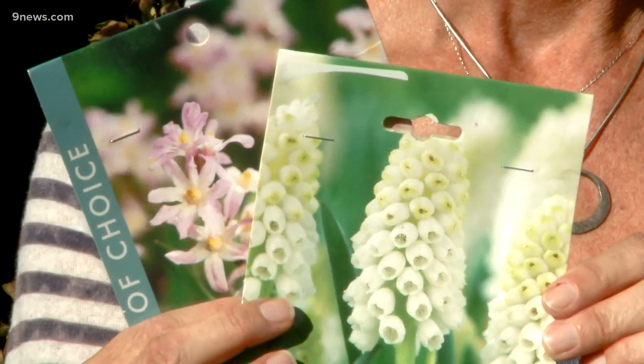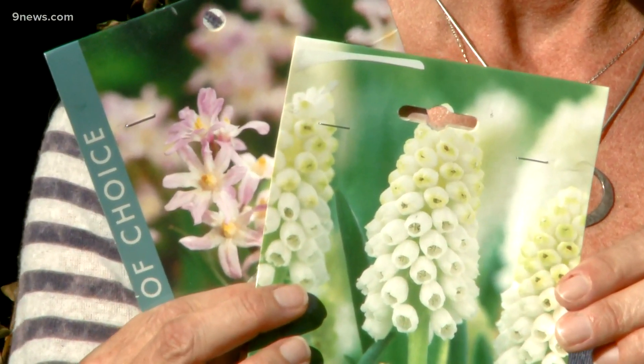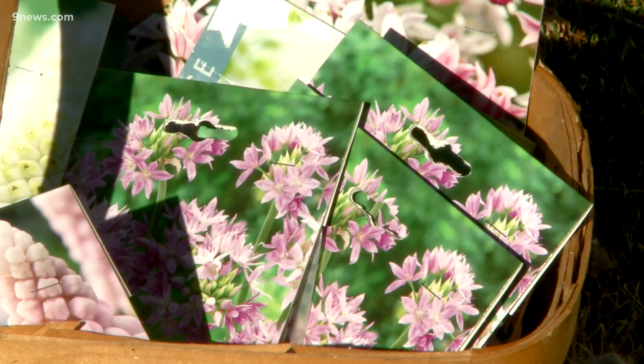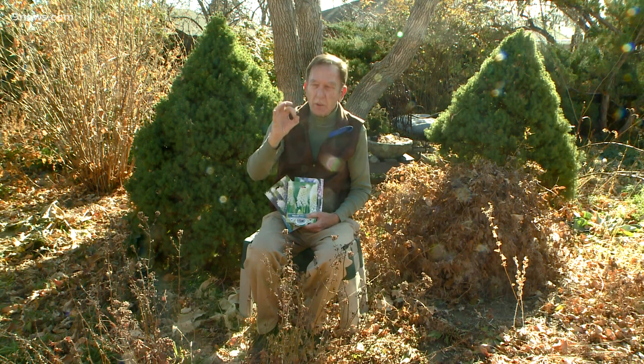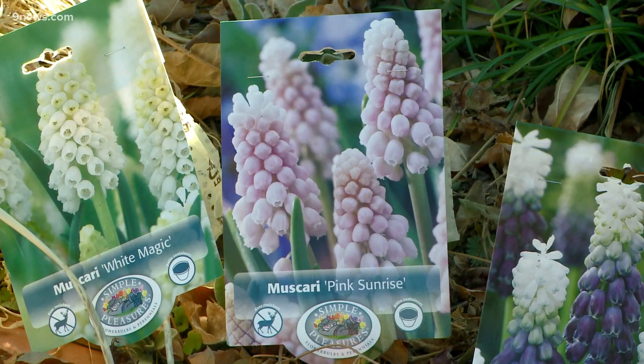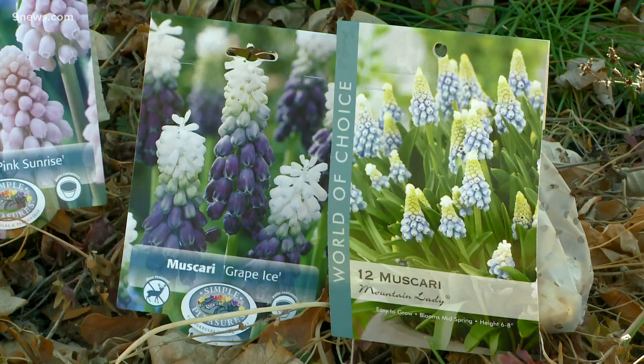These are so-called minor bulbs. They're not as big and flashy as tulips and daffodils, but minor bulbs can have major impact. I've loved grape hyacinths ever since I was a boy — those little bells with that sweet grape scent — and now there are new ones besides the plain blue ones. There are white ones and pink ones and purple with white on top, and these are really pretty.